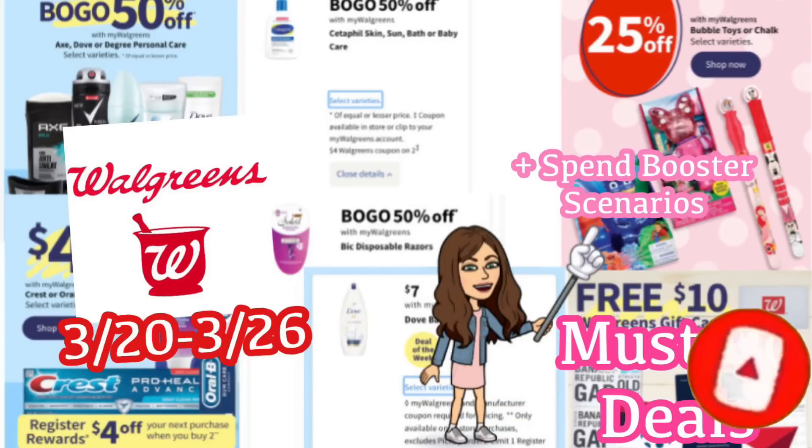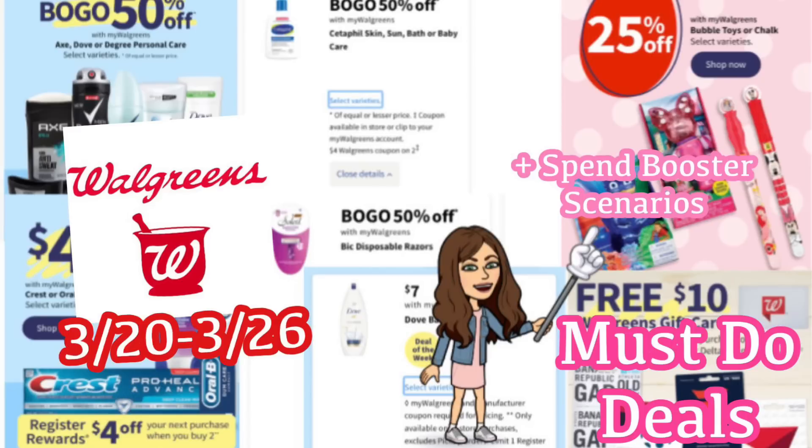I will also have a printable list in the description box below this video where you can print out a list of all of these deals, take it to the store with you, and it's going to help make your shopping trip super easy.